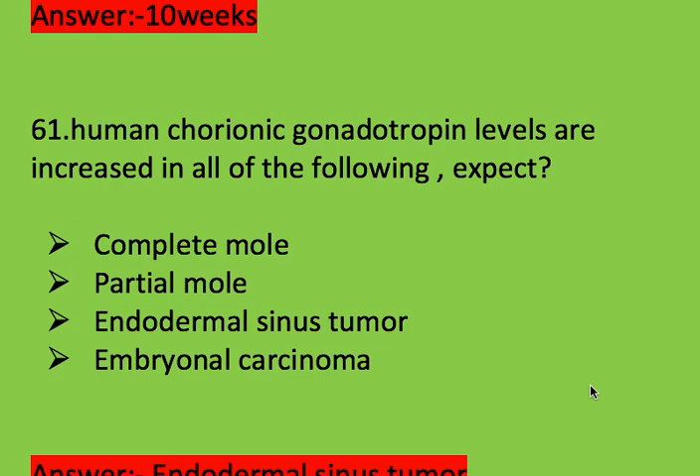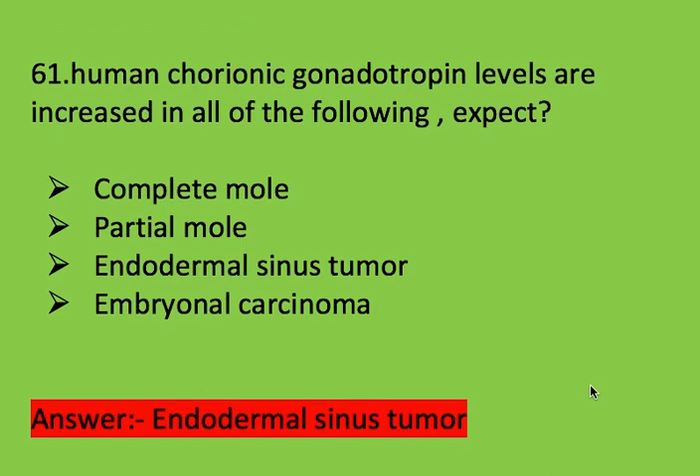Next question: human chorionic gonadotropin levels are increased in all of the following except? Options: complete mole, partial mole, endodermal sinus tumor, and embryonal carcinoma. Right answer is endodermal sinus tumor — HCG levels are not increased in endodermal sinus tumor.